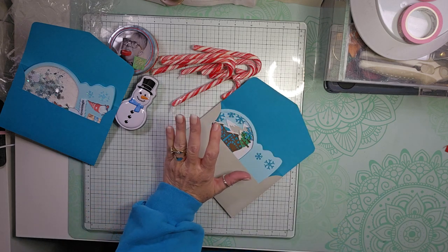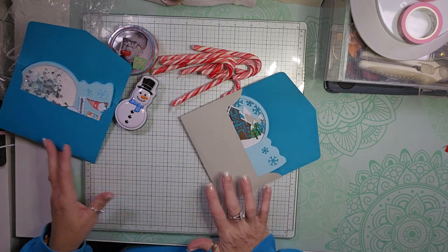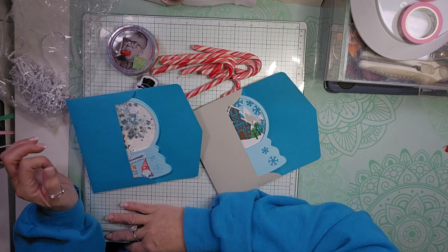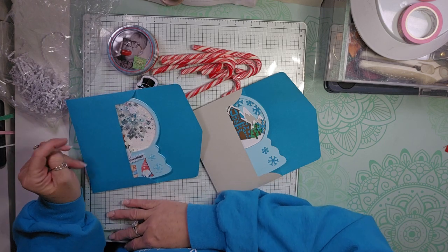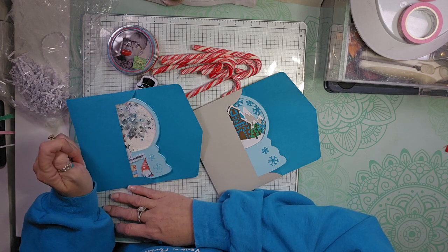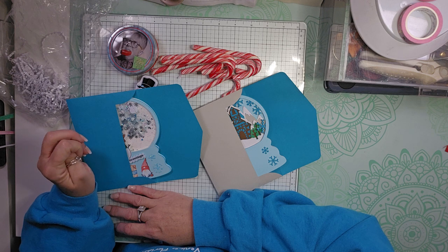So that is day eight of the advent calendar. Everyone's channel will be linked down below in the description. If you're enjoying this little series of advent calendars, please give it a thumbs up.